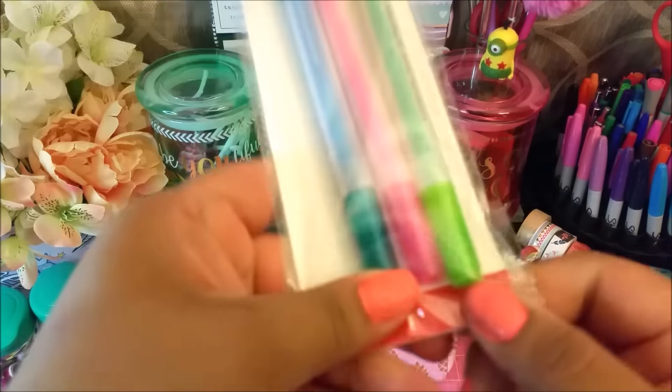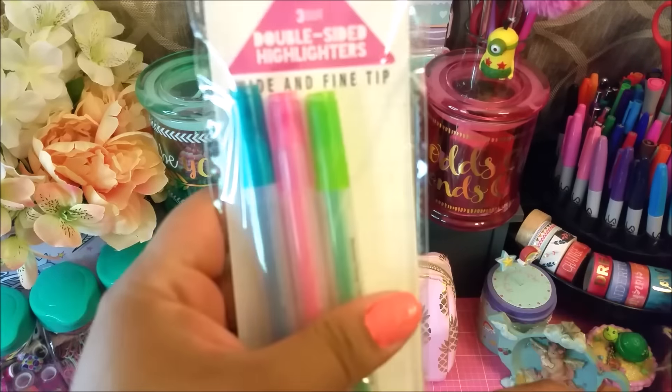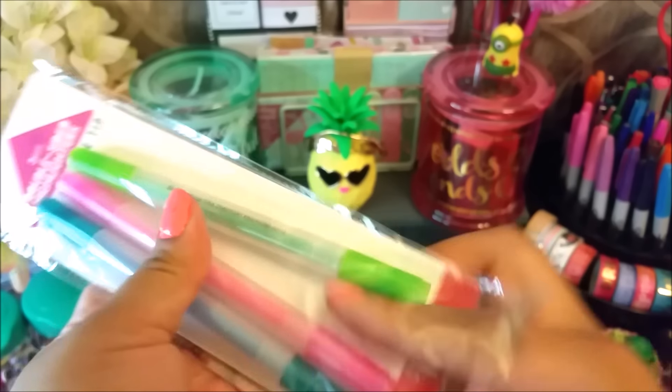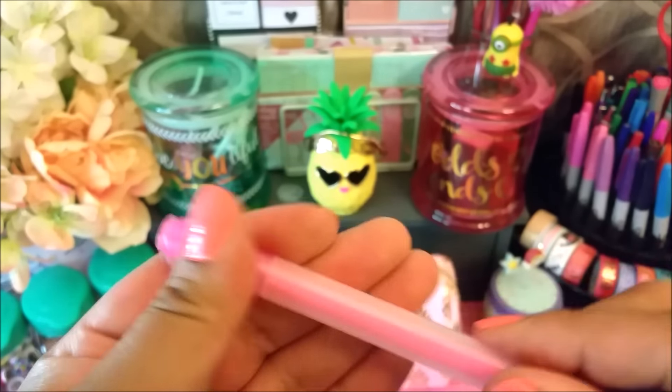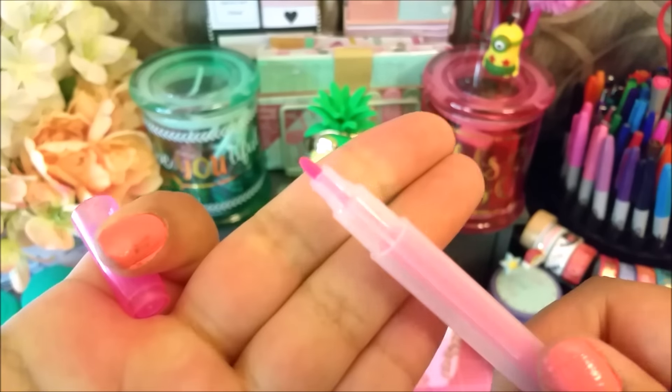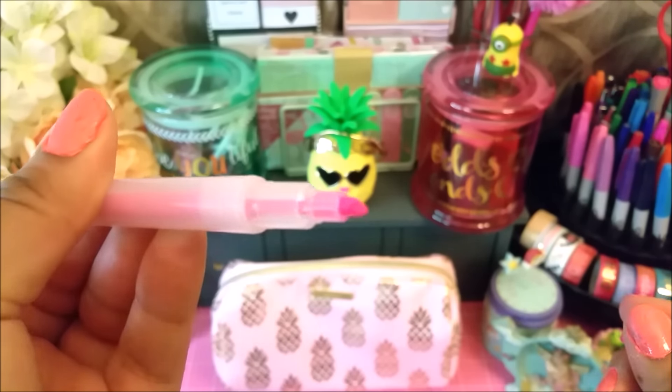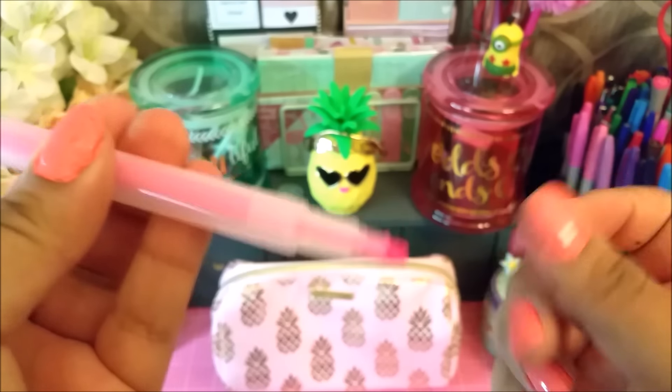I also picked up these highlighters — they were only a dollar. I think they're double-ended, so let me pull one out. Yeah, it's a skinny tip on one end and then a thicker one on the other. We'll try these out and see how they work.